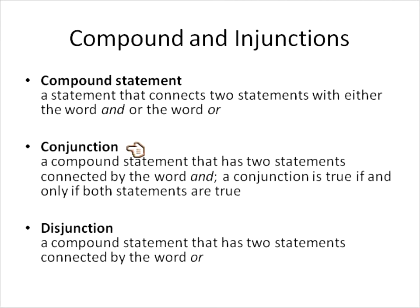With a conjunction, a compound statement has two statements connected by the word AND. The conjunction is true if and only if both parts are true. A disjunction is a compound statement that has two statements connected by the word OR. They're disconnected, and one or the other needs to be true.